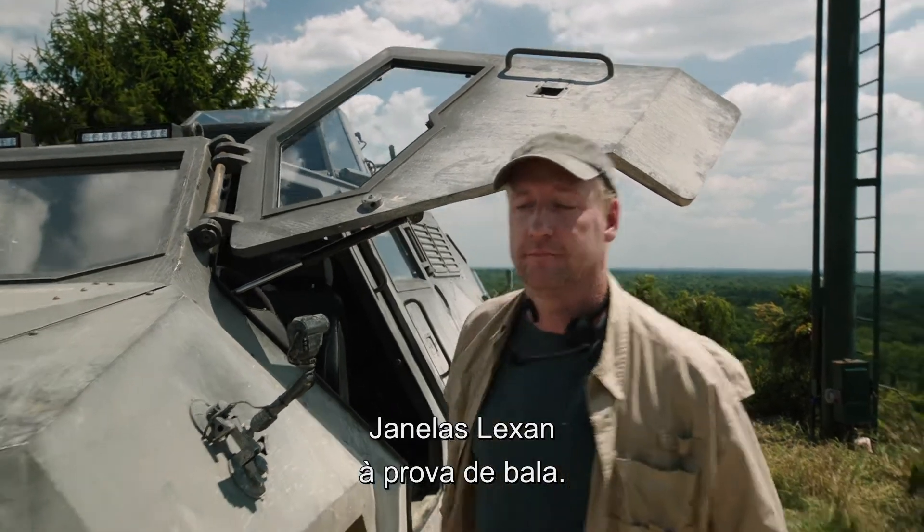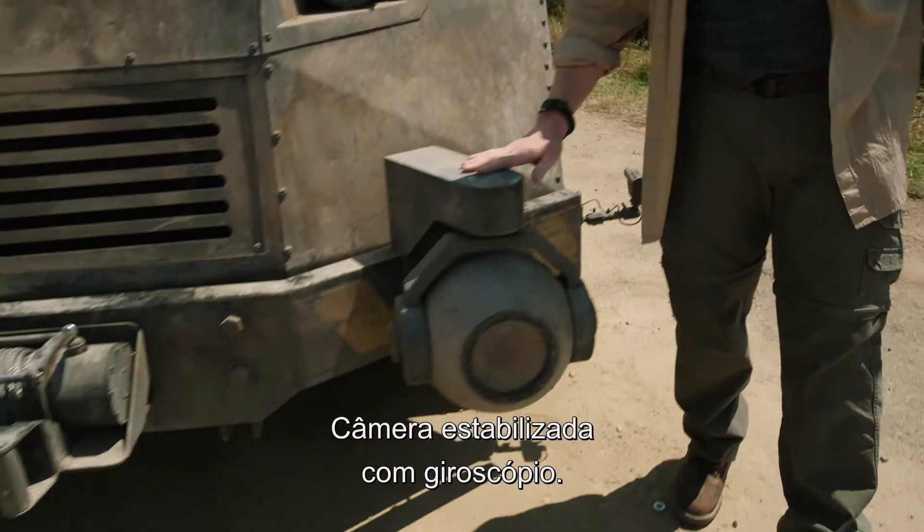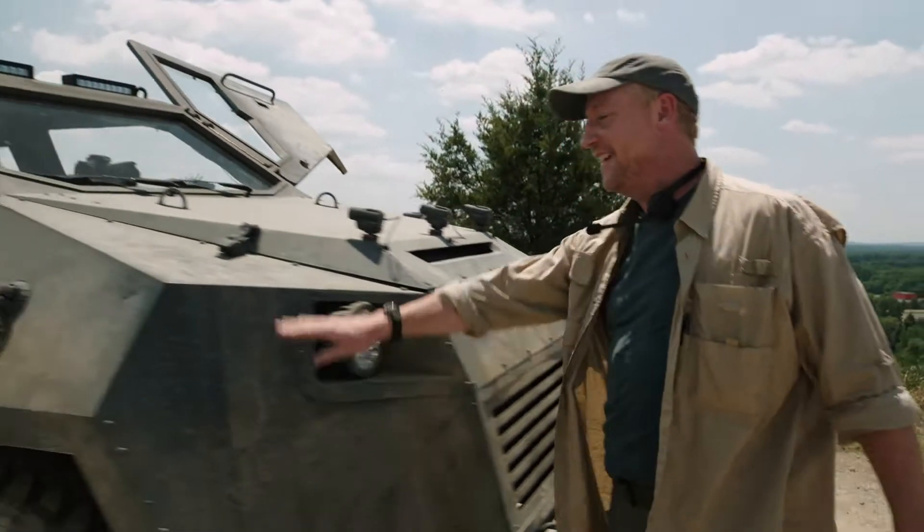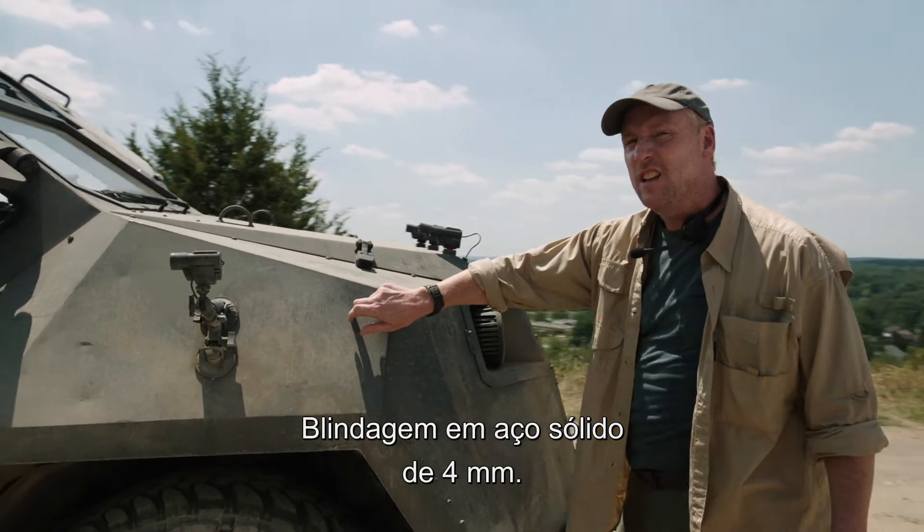Bulletproof Lexan windows. A gyroscopic stabilized camera. A five-ton winch. Four-millimeter solid steel armor.